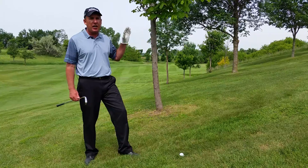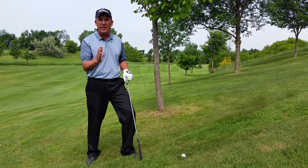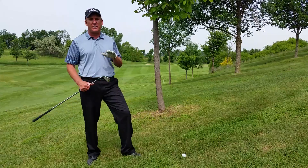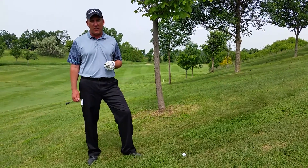So I've got a shot here — I want to hit it underneath the trees, I want to hit it low. I'm going to grab a five iron, I'm going to slow my swing down, and when I do those two things, the ball is going to come out lower than normal. I'm going to get through those trees and hopefully finish somewhere around the green.